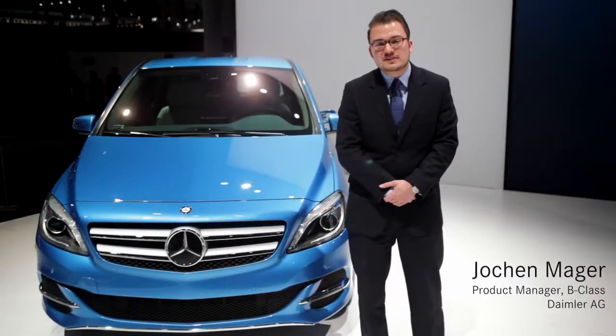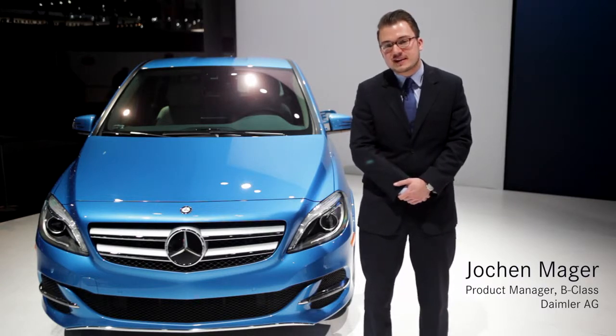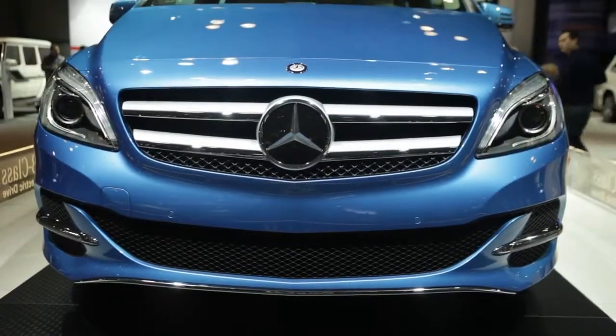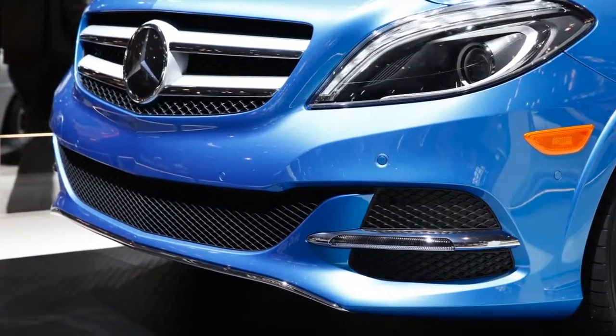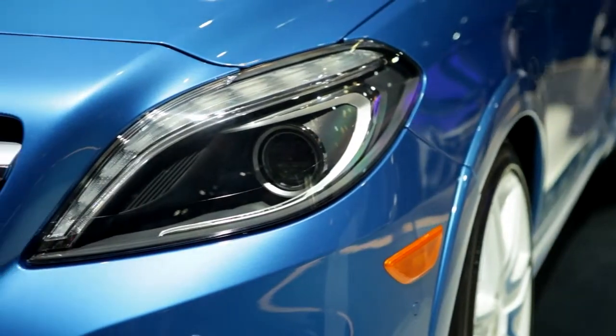Hello everyone, my name is Jochen Marger and I'm the responsible product manager for the B-Class Electric Drive. Today I have the pleasure to introduce you to this car. You see the typical Mercedes design, you see the front grille with the two chrome lamellas, you see the masculine front bumper with the LED daytime lights, and you see the static big Xenon headlights.